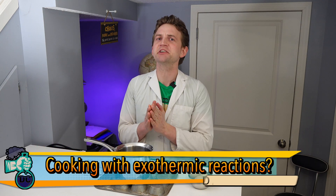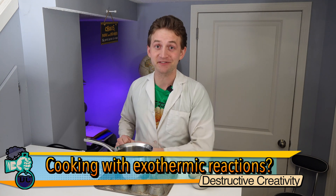Welcome to Cooking with Science! Once again, we're delving into the mysterious world of cooking using the wonderful world of science.